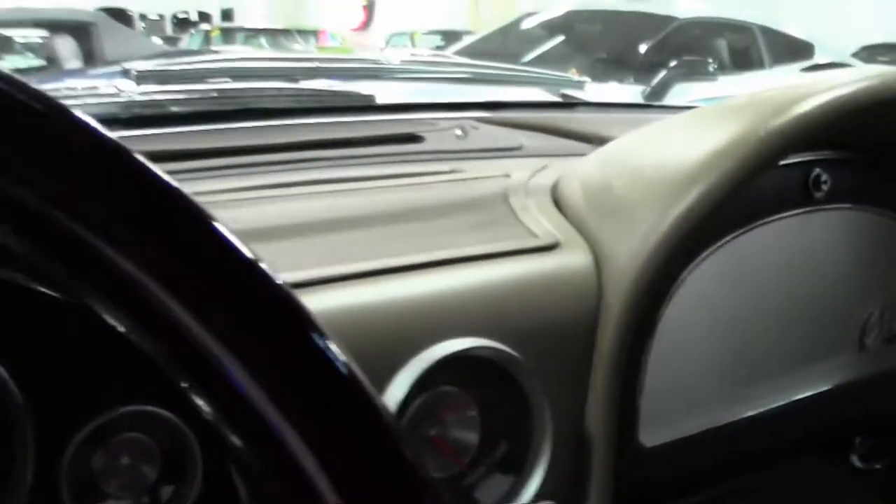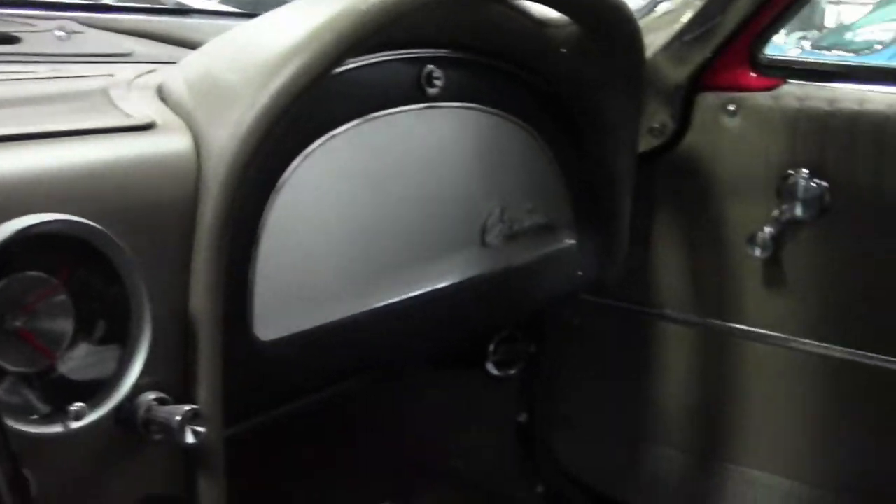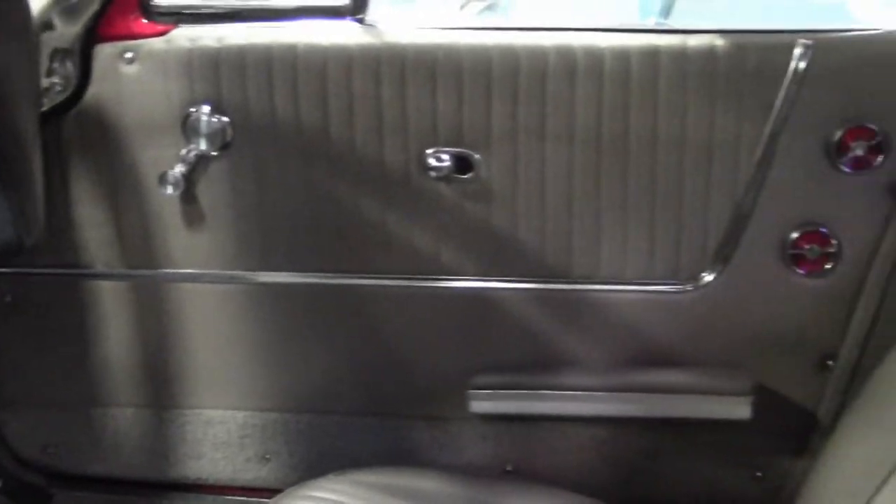The front and rear chrome bumpers are in excellent condition with a newer finish, and the weather stripping, taillights — they all look newer and in excellent condition as well. The exterior door handles are all in great condition, as are the emblems.